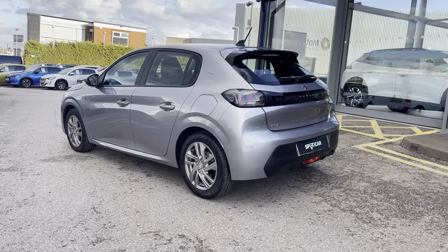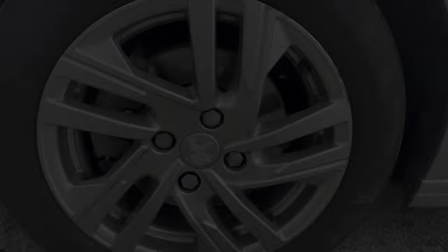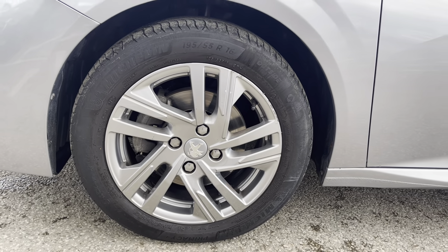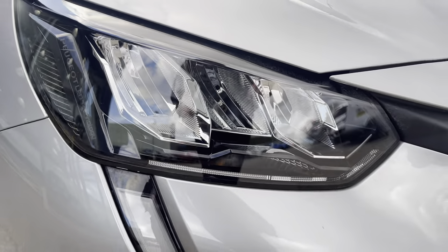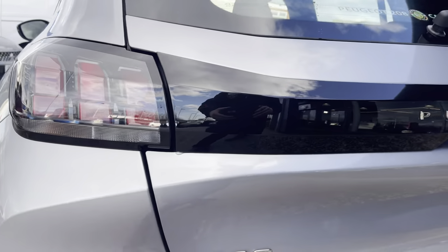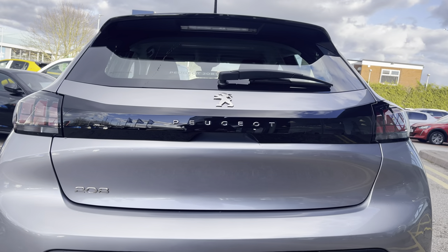This vehicle has got a full dealer service history with the next service being due in September 2023. Some of the standout features surrounding this vehicle include the 16-inch Taksim Alloy wheels and the LED daytime running lights in the distinctive boot design. You also have the Peugeot LED 3D signature claw effect brake lights, which really complete the overall aesthetic look for this vehicle.